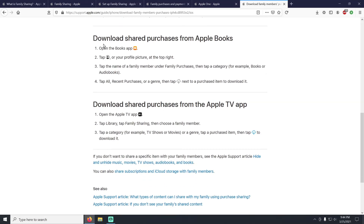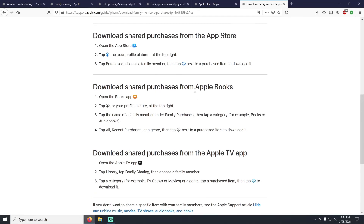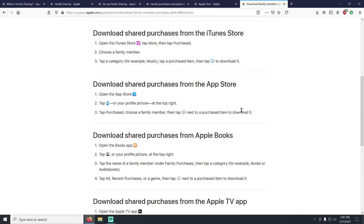You're seeing the trend — it's basically the same steps across iTunes, the App Store, and Apple Books. No more than four steps. Once you set up family sharing and share purchases, it's incredibly easy for other family members to find and download whatever was purchased.